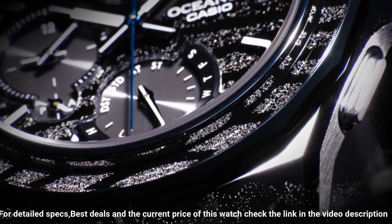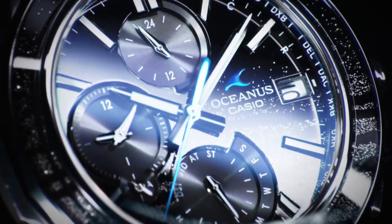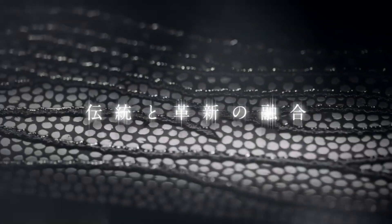This Casio Oceanus watch is marvelous and very easy to adjust. The watch is very accurate and comfortable with great wrist presence. Simple, clean, nice watch for a reasonable price.